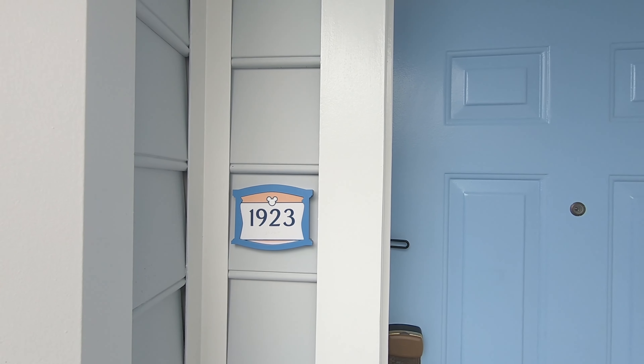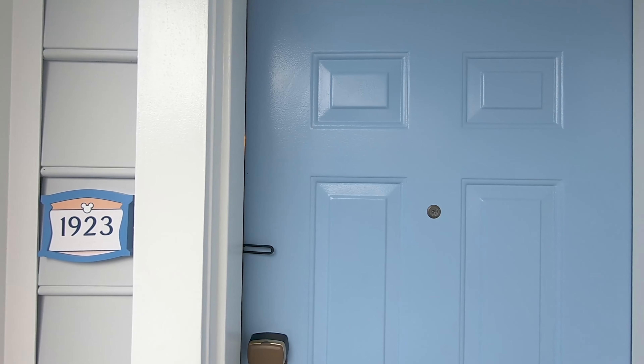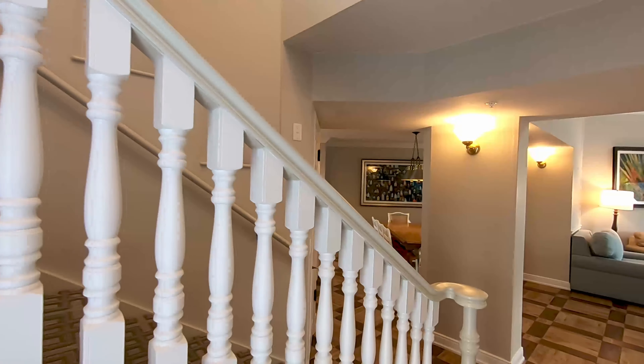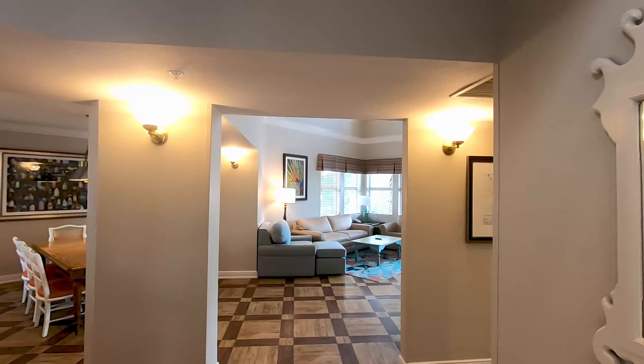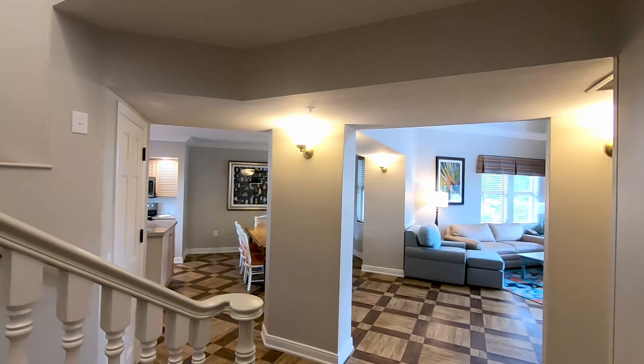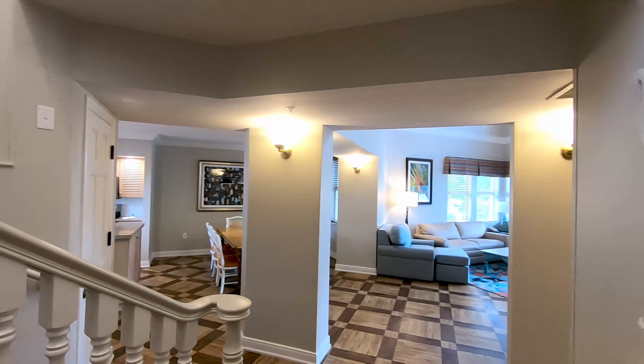Hey everybody, this is Scott from DVC-Rental and buy and sell DVC. We are at Disney's Old Key West in a three bedroom grand villa. It's an absolutely beautiful room — it's huge, 2,375 square feet.